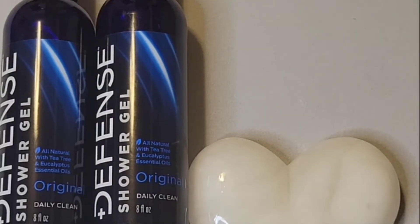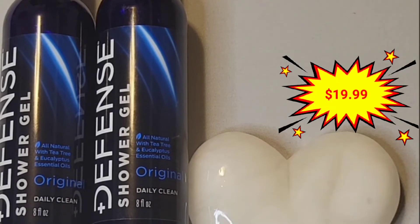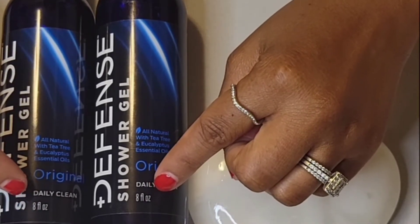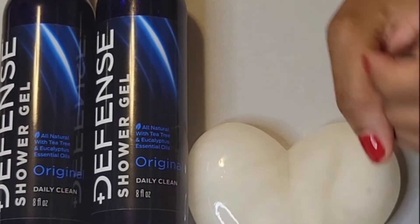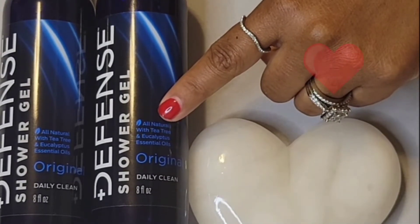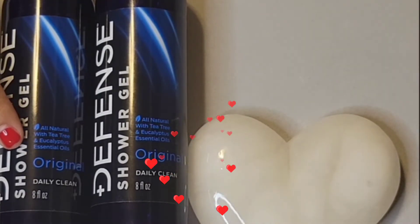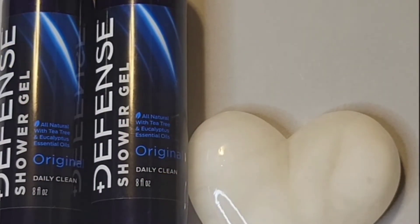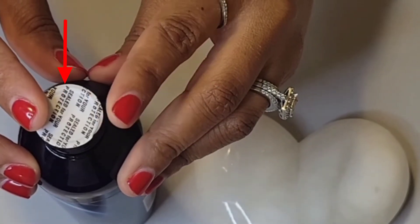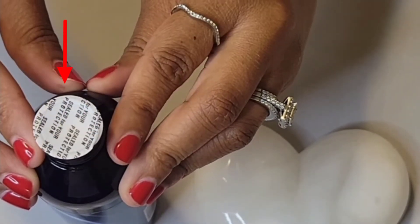Defense Body Wash comes in a double pack. It retails for $19.99 plus taxes. Each bottle has eight ounces. I love that you get two bottles at a time because I get to keep one for myself in my master bathroom while giving the boys one to keep in their bathroom and shower.